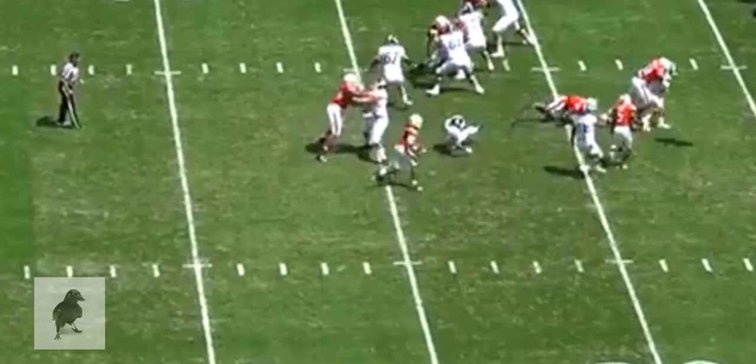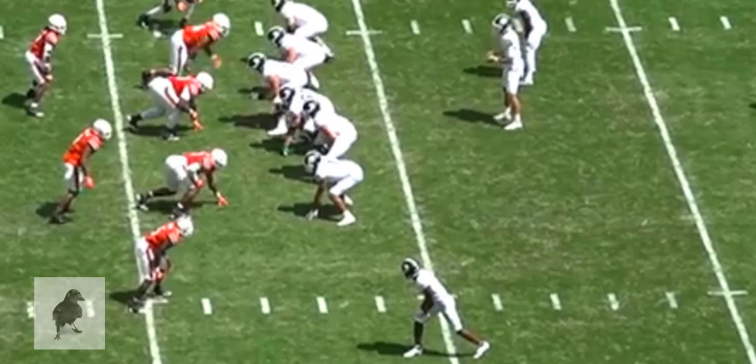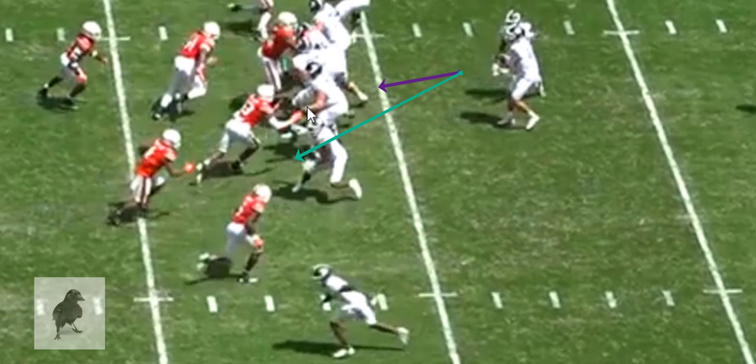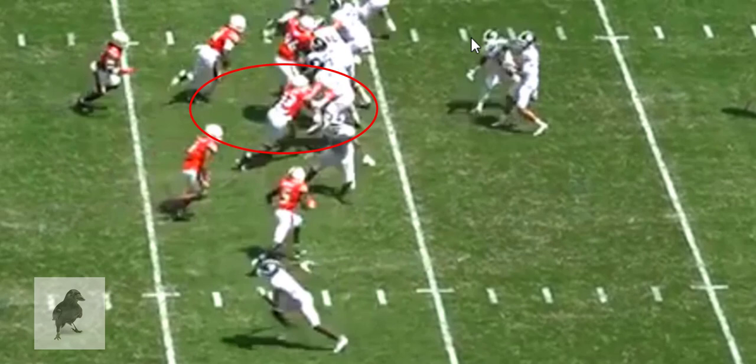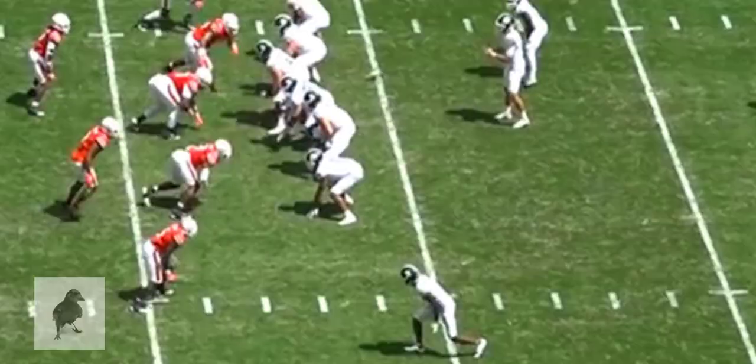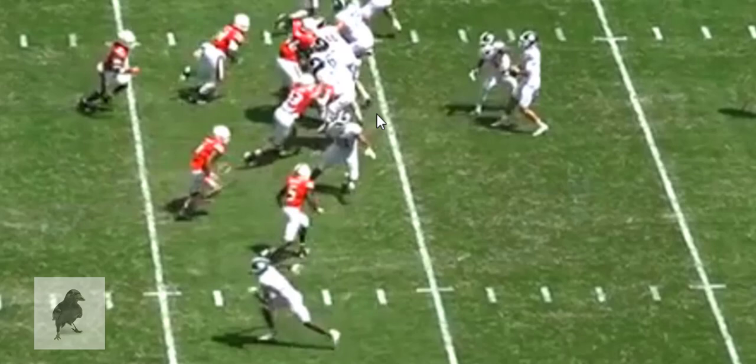The other issue is that when you're doing blitz pickup, you want to make sure you are attacking the defender who is working furthest to the inside. The defender doing that is this defensive end right here, and Walker is focused on the linebacker. He lets the innermost blitzer go by, who winds up sacking the quarterback. Walker has to do a better job of understanding the basic blitz rule: take the innermost man and give the quarterback responsibility for the outermost man.